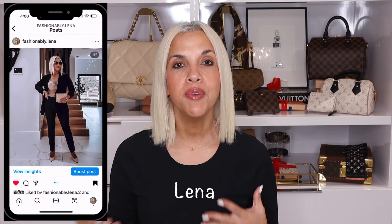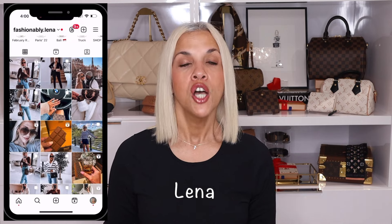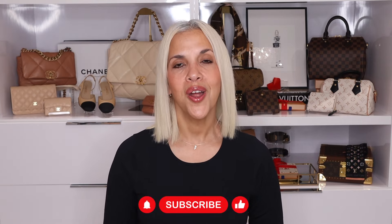Hello, my chic friends, welcome back to my channel — and if you're new over here, welcome! My name is Lena and I share videos about luxury fashion and style. If that's something you're interested in, hit that subscribe button so you don't miss any of my next videos.